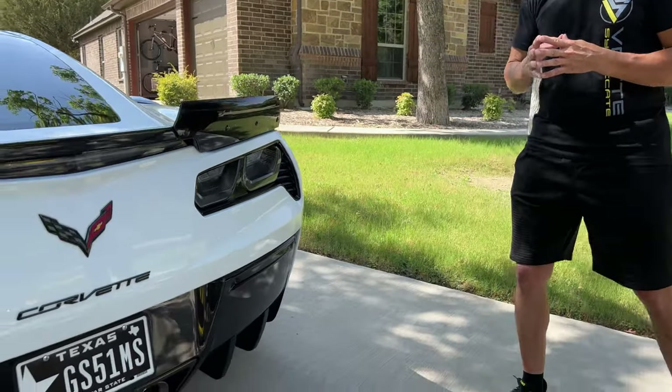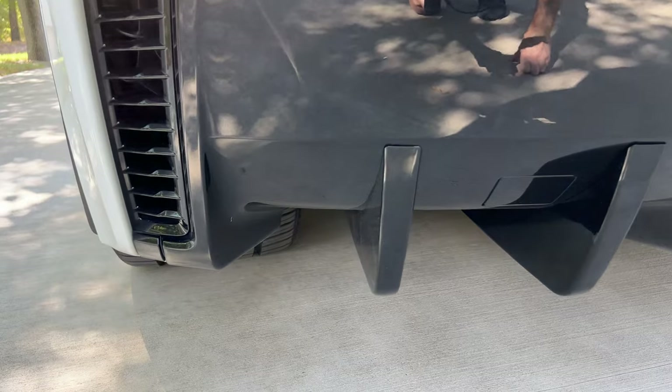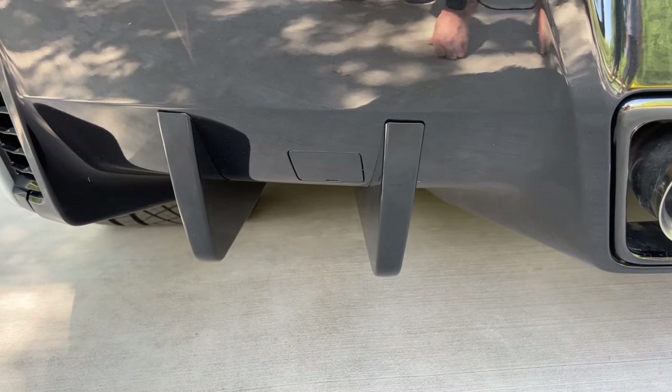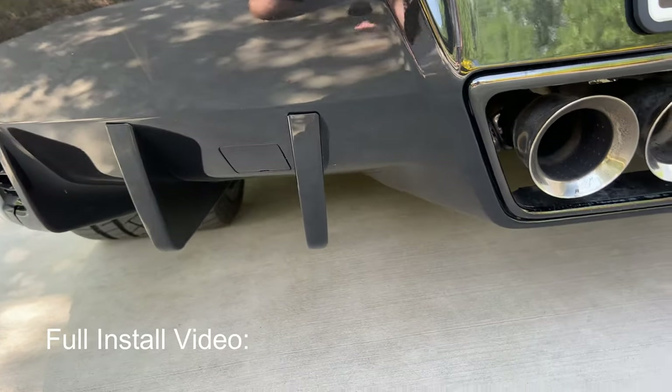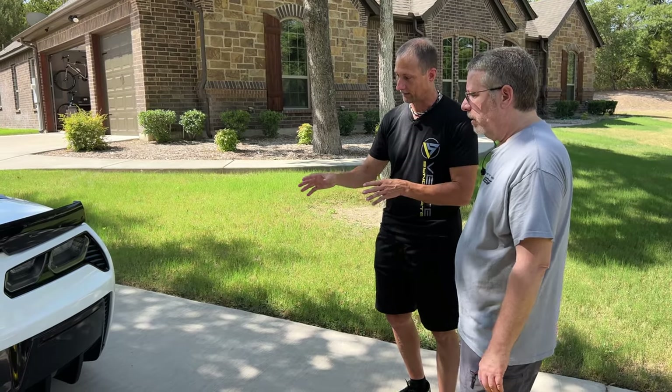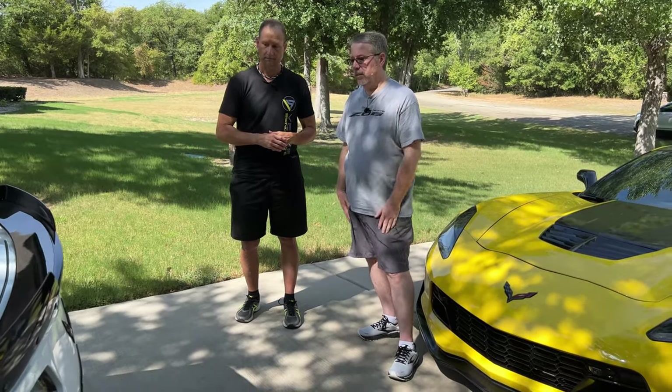Tim, talk to us about the diffuser fins you added to the back of the car. That was another mod I saw you guys do, and I can see the difference it makes — the car looks lower, meaner, and wider just by adding those fins. We went with the EOS diffuser fins, really happy with the product quality and fit. They can watch Tim's video on Dad's Garage channel where he pulled the whole rear fascia off to install them — by far the best install method. Taking the bumper off was easy; the hardest part was getting the rear marker lights out. They came from an online store for about 90 bucks and they look fantastic.